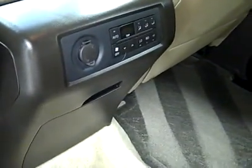Rear climate controls. Fold this seat down to reveal the third row, which is also in great shape. Interior looks fantastic — I'm not seeing any real signs of wear anywhere. It looks pretty much new.